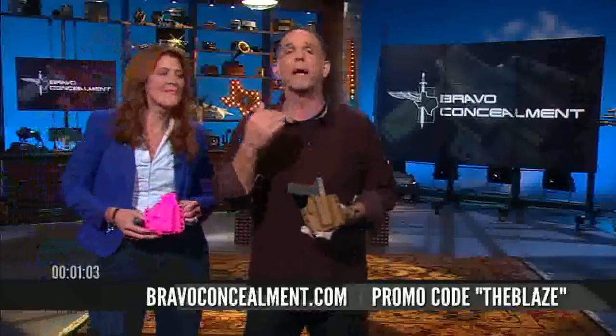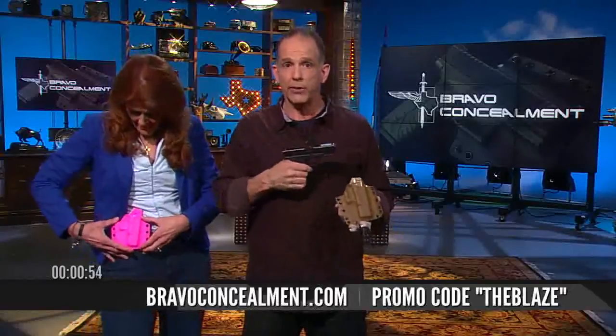If you've already ordered yours, patience, please. They're very custom to your specific gun. They literally fit like a glove. They're made right here in Texas. This is the Glock 23. And let me tell you, everyone here at the studio that's played with these, they love it. They want one right now.